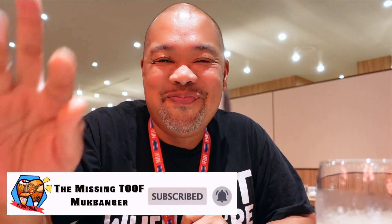Alright guys, see you at Gigi's Kitchen. Bye everyone — don't forget to like, comment, share, and subscribe!